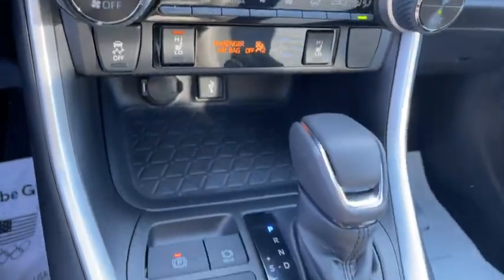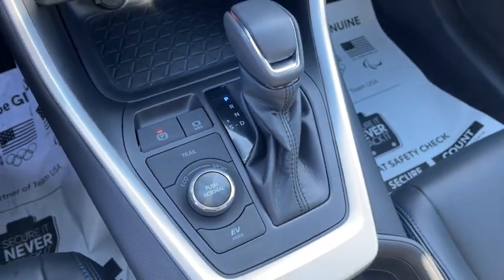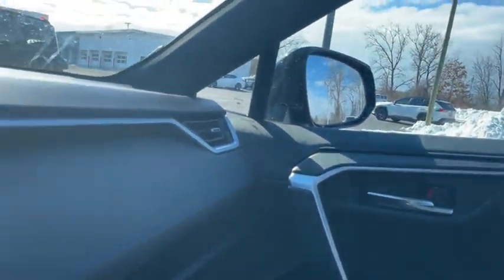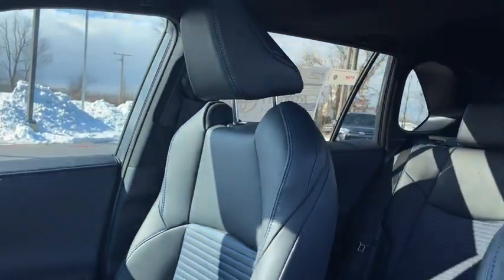Leather-wrapped steering wheel, adjustable steering wheel, power steering, cruise control, aluminum wheels, keyless start, auto-dimming rear-view mirror, four-wheel disc brakes, universal garage door opener.